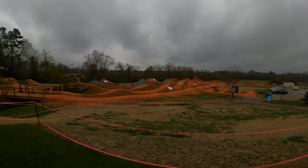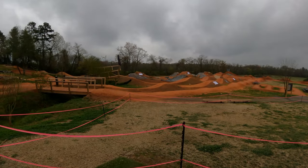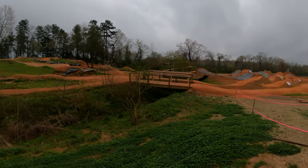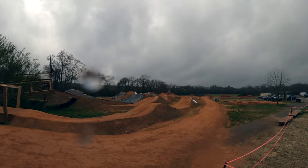Outside the covered trails are more slopestyle jumps. Same thing as inside — the green and blue trails are all rollable jumps and features, and as you get into the black and double black lines, you have mandatory gaps and features. There are some huge features out here, and I was really bummed the weather didn't cooperate for me to check this stuff out. I brought my drone to get some good footage, but didn't realize how close I was to the airport, so unfortunately with the regulations I wasn't able to fly it.